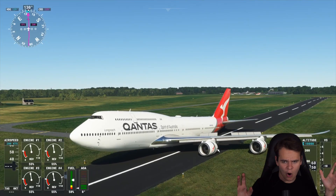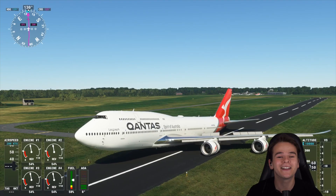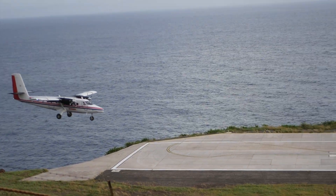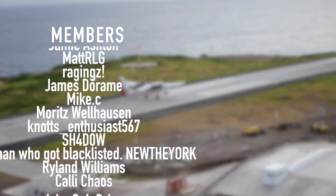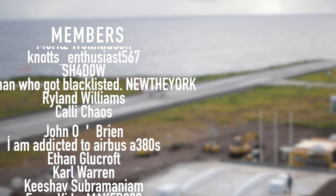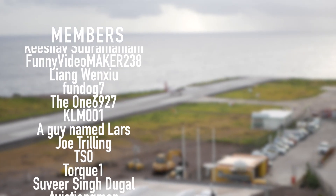Thank you so much for joining me on the 747 Adventure. I'll see you guys tomorrow, as always. Good night. Thank you very much to my highly supporting members: Jamie Ashton, Mike C, James DeRom, Raging's, MetRLG, Matt Van Zee, Moritz, Bellhausen, Notts Enthusiast, Shadow, New The York, Ryland Williams, Kelly Chaos, John O'Brien, and I'm addicted to Airbus A380s.